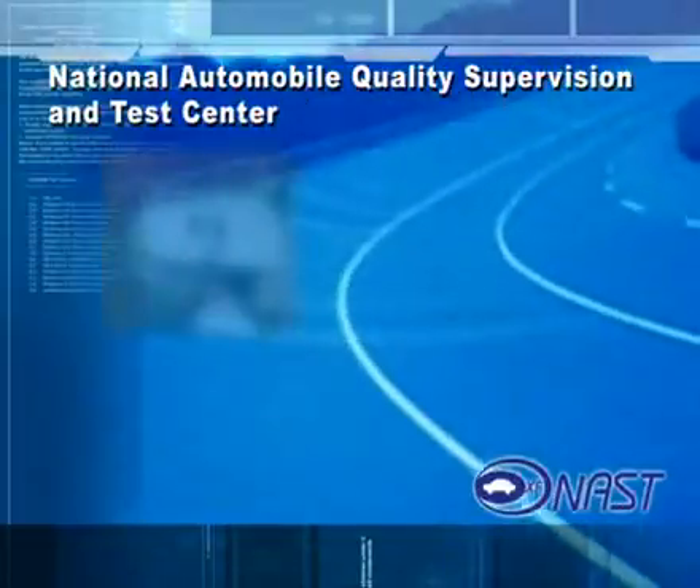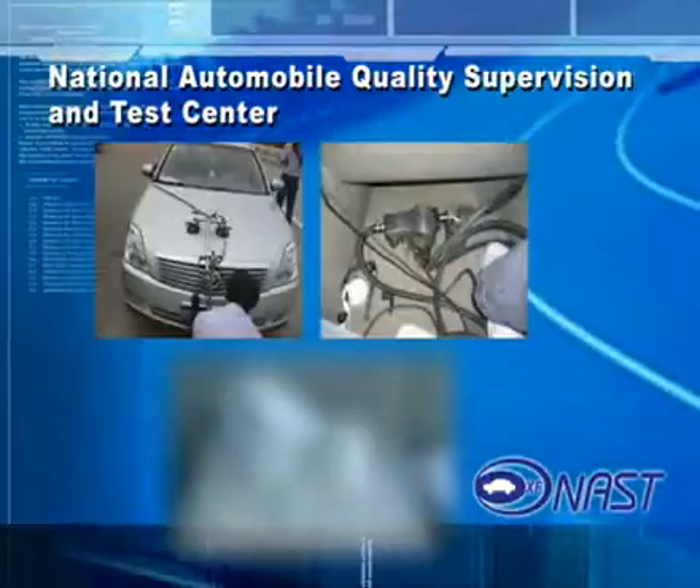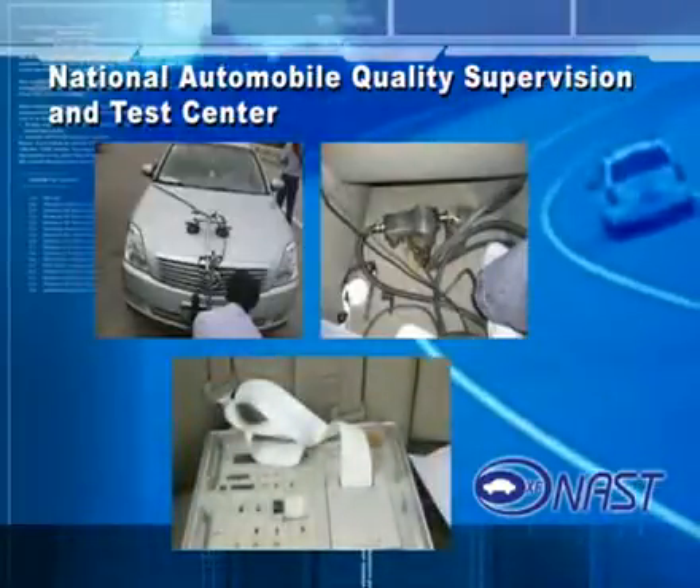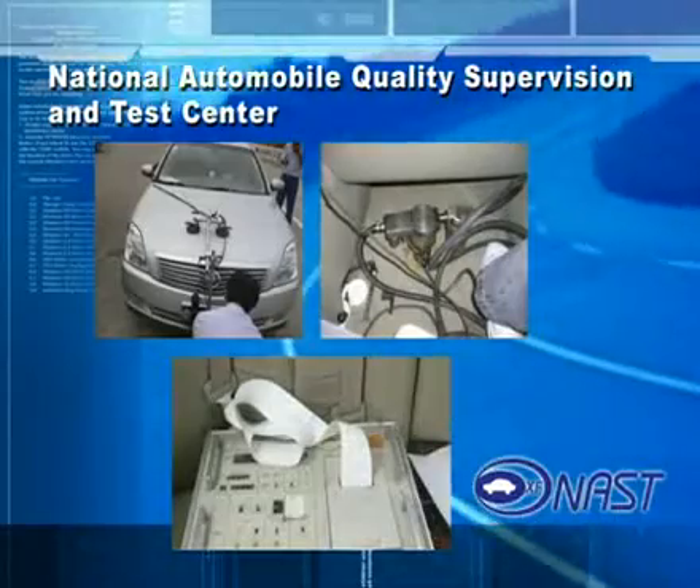The power and economy test arguments are according to reports by the National Automobile Quality Supervision and Test Center on a Nissan Tiara sedan. We took some films during these tests.